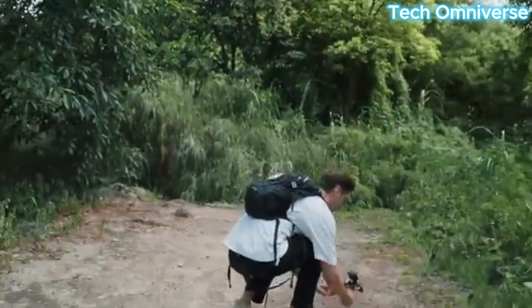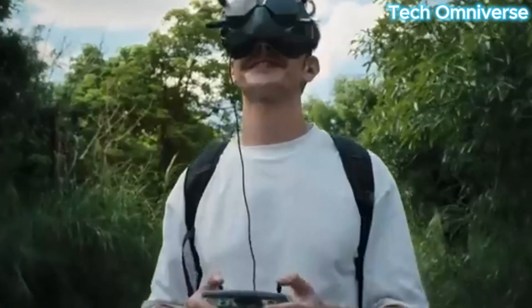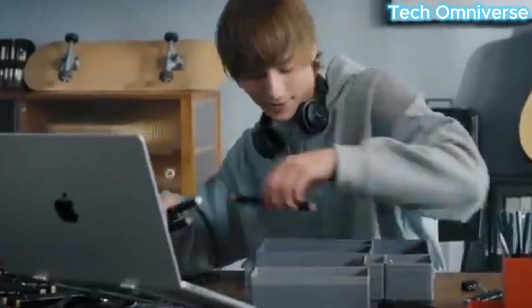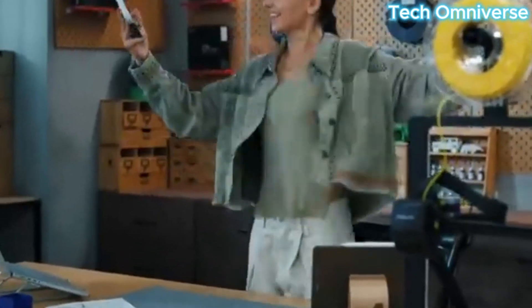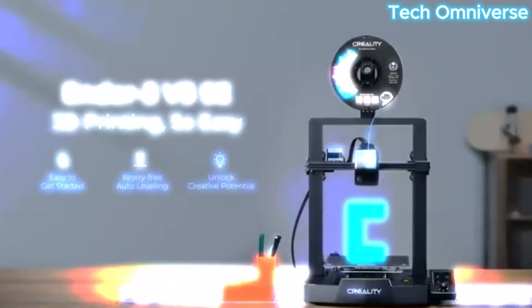The Ender 3 V3SE lacks Wi-Fi connectivity and advanced features like multicolor printing, but its open-source nature allows for community-driven upgrades. Creality's slicer software is functional but less polished than competitors like Bambu Studio. Overall, this printer is a reliable entry-level choice for those prioritizing cost and ease of use.